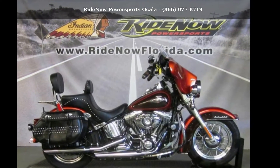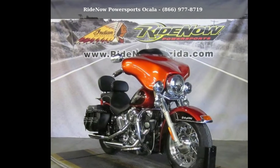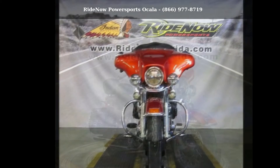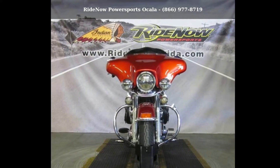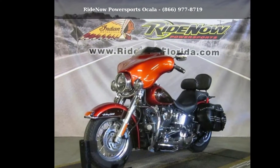Imagine yourself on this Harley-Davidson 2013 FLSTC Heritage Softail Classic. If you are looking for a great motorcycle, this one could be yours today. This is a great deal on a pre-owned motorcycle.